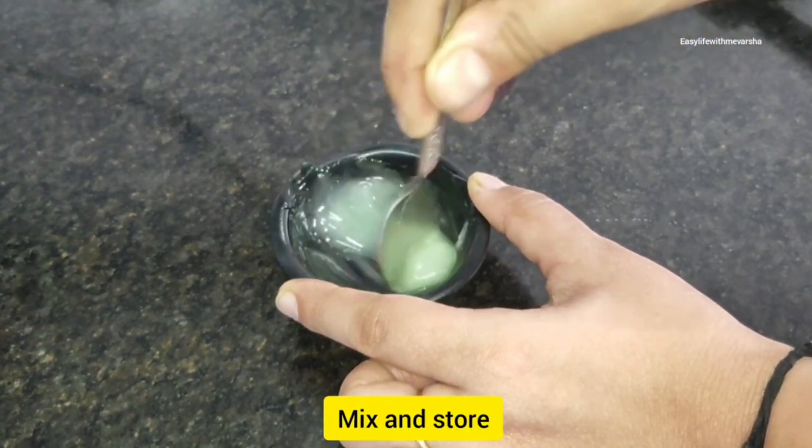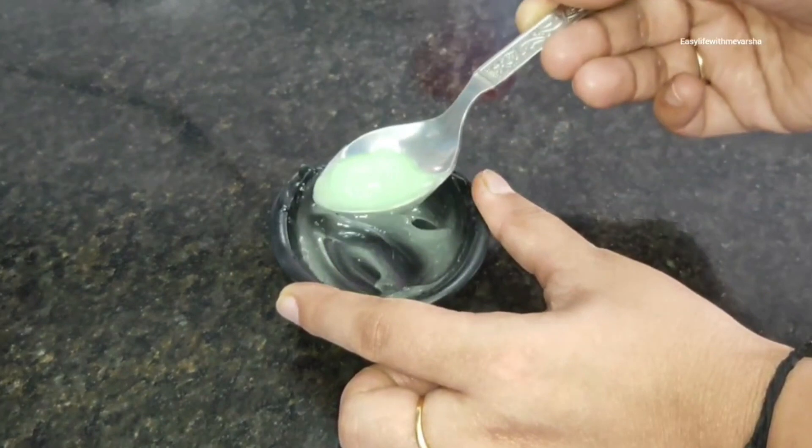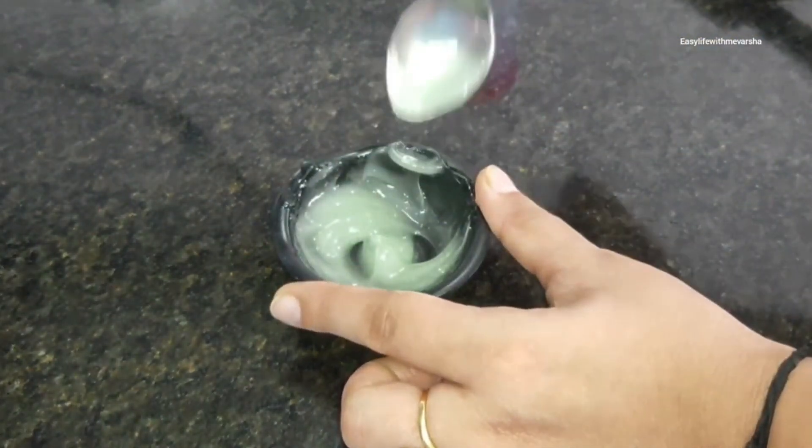Now mix it and you have your night cream ready. You can store it. For the cleansing step — apply the besan cleanser as I told you. If you are using it in the bathroom, use it directly with water and clean your face gently. You have to rub gently to clean up. Besan suits all skin types, but if you have dry skin you can add some extra water.